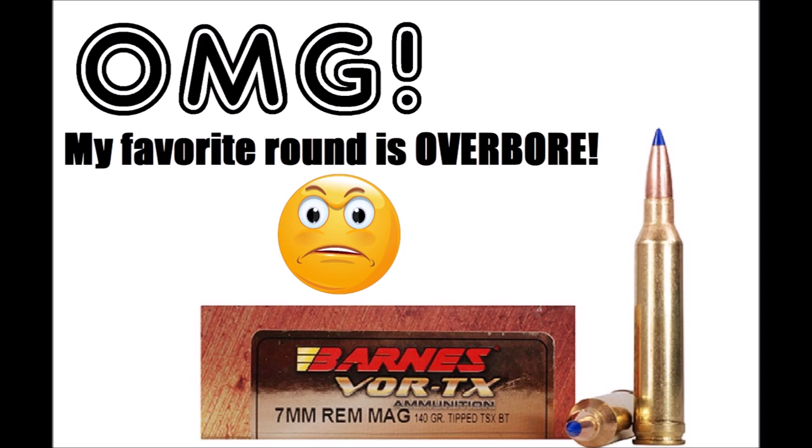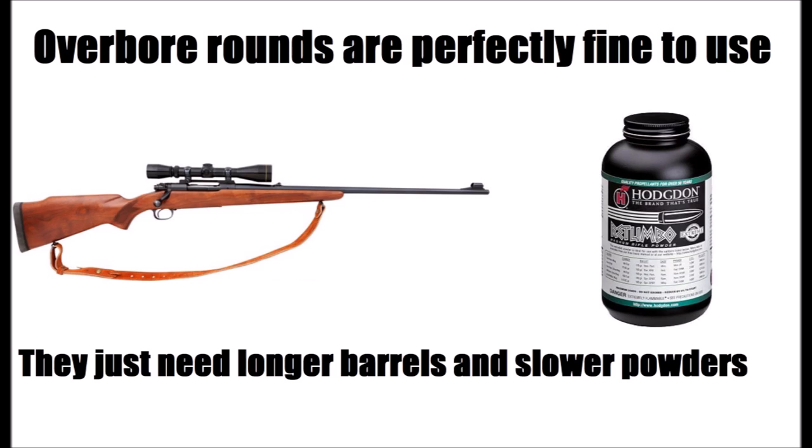Ironically, the last guy who told me he didn't like the .25-06 because it was too overbore shot a 7mm Magnum exclusively. Overbore isn't good or bad — it just means that the cartridge needs a longer barrel and slower burning powders to achieve its potential. Ignore the overbore argument, as it's just internet hype spread by keyboard commandos.